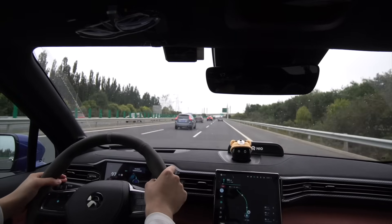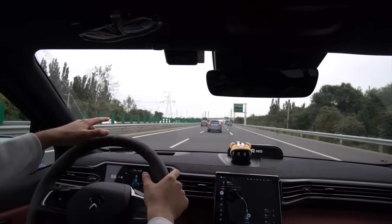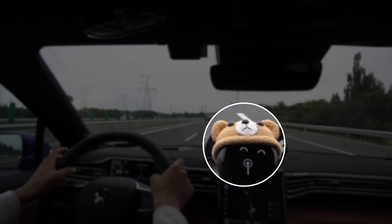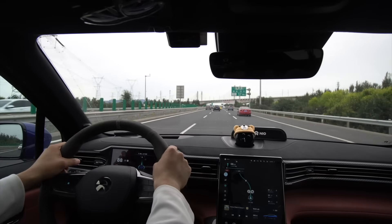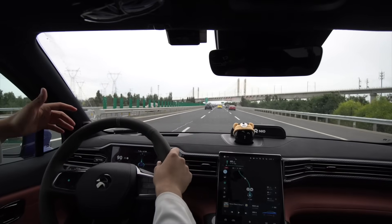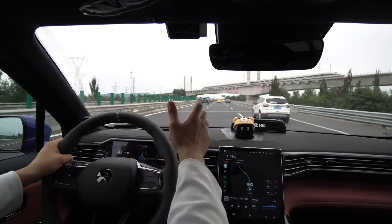It's telling me it wants to switch lanes, so I'm just going to give it the confirmation. It decelerates, switches lane — there's a car in front. It notices and decelerates down to 80, 83. I don't know exactly why it wants to switch lanes, but I'll follow whatever NIO Pilot wants to do. If you want the lane switching to be automatic, there's a setting for that too.